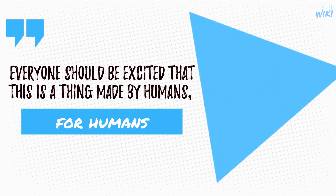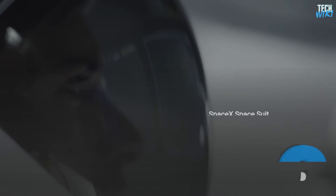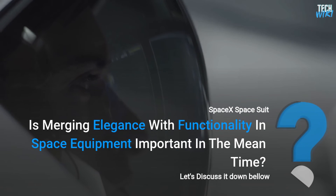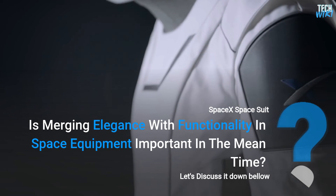Everyone should be excited that this is a thing made by humans for humans, Musk said. Is merging elegance and functionality in space equipment important? Let's discuss it down below.